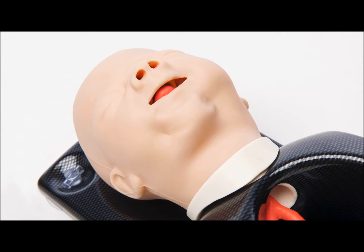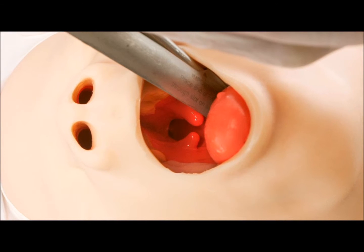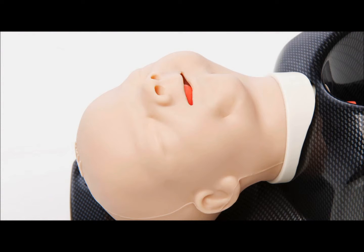During this difficult intubation, the user can identify features including significant mandibular hypoplasia, glossoptosis, cleft palate, and bifid uvula.